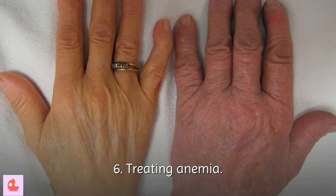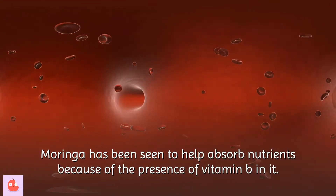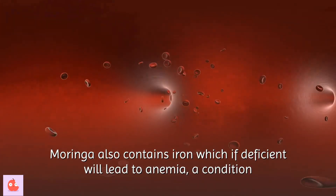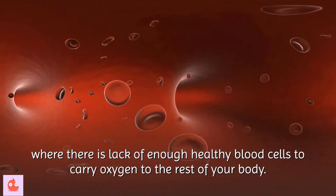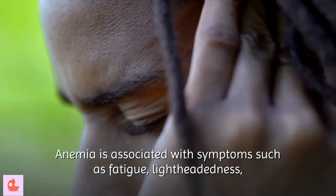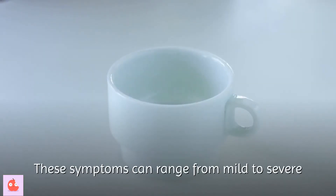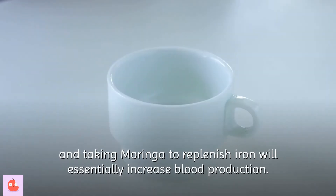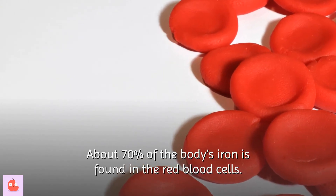Sixth, treating anemia. Moringa helps absorb nutrients because of the presence of vitamin B. It also contains iron, and iron deficiency leads to anemia — a condition where there are not enough healthy blood cells to carry oxygen to the rest of the body. Anemia is associated with symptoms such as fatigue, lightheadedness, headaches, and a general feeling of weakness. These symptoms can range from mild to severe, and taking Moringa to replenish iron will essentially increase blood production. About 70% of the body's iron is found in red blood cells.